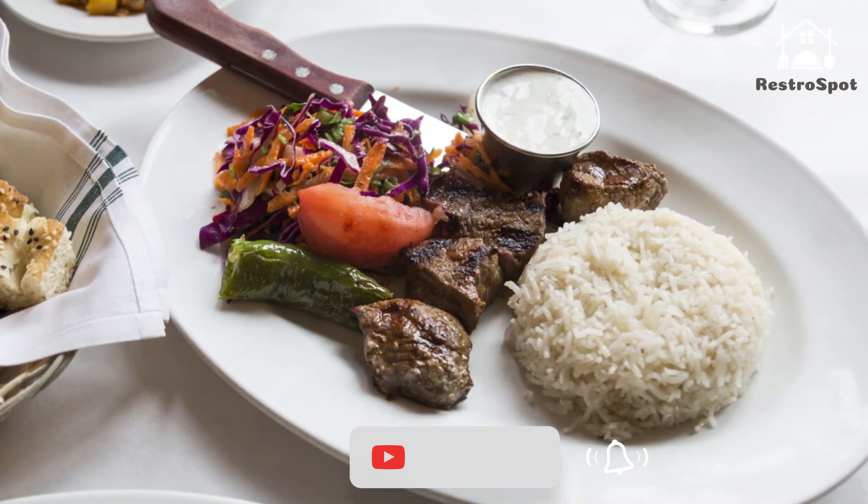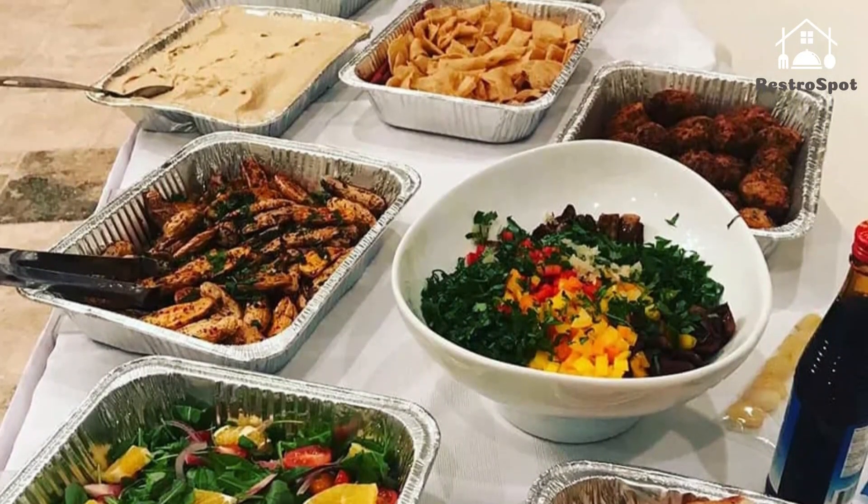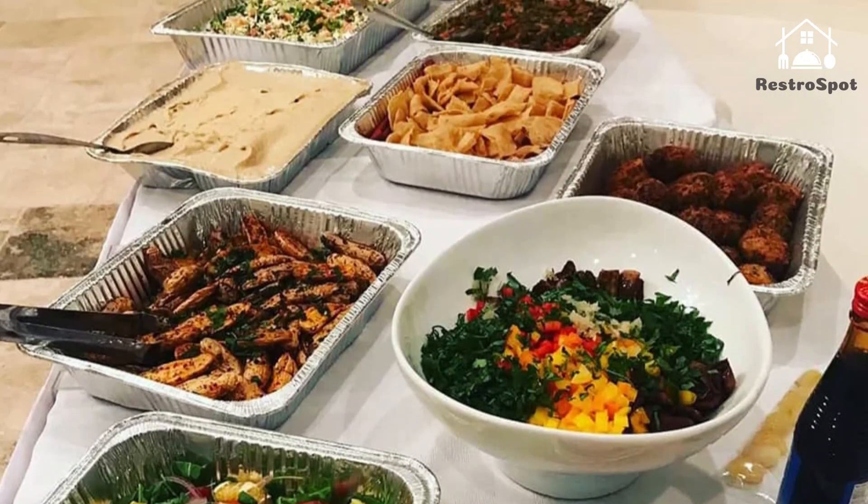Savvy regulars skip the filling entrees to fuel up on apps and sides like fried zucchini pancakes with yogurt dip and char-grilled calamari.